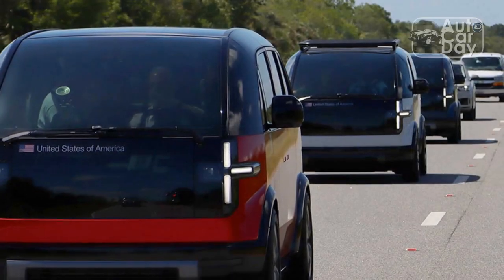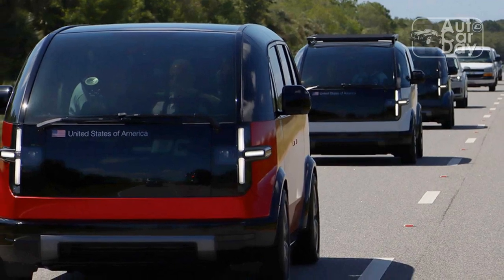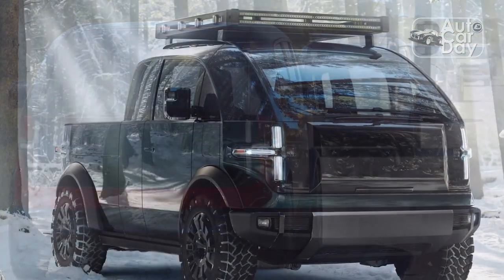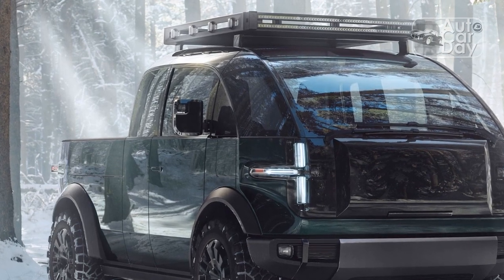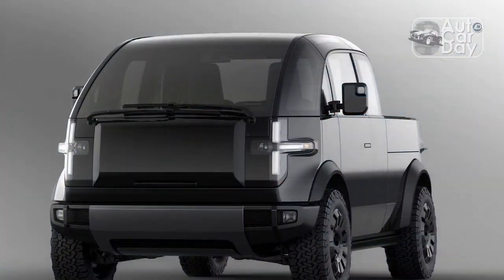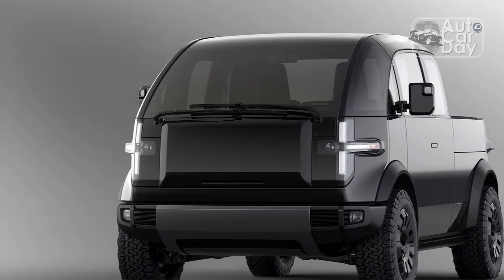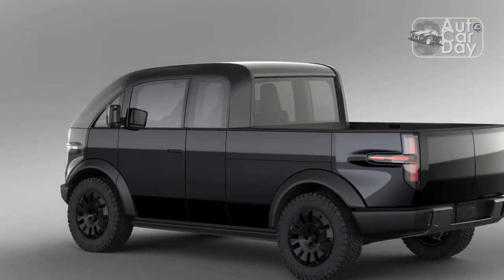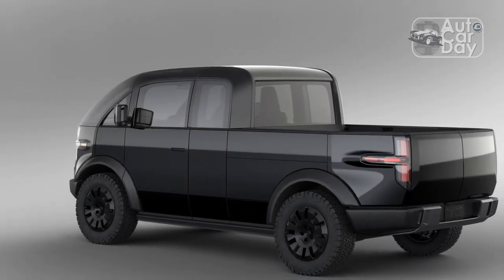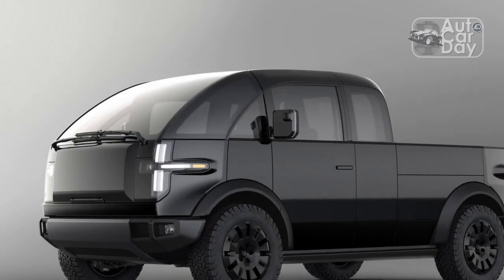Its two-motor all-wheel drive powertrain more than doubles the power output of the Lifestyle Vehicle we sampled, but almost a ton of extra weight and taller tires mean it feels way less than twice as quick. Still, it whizzes up to speed silently and swiftly, and it absolutely shares the Lifestyle Vehicle's quick, nimble feel, which comes courtesy of Canoo's 1.2-turn-by-wire steering system and square steering wheel. Bumps are absorbed just as smoothly, and air springs ensure that this will remain true as payloads increase.